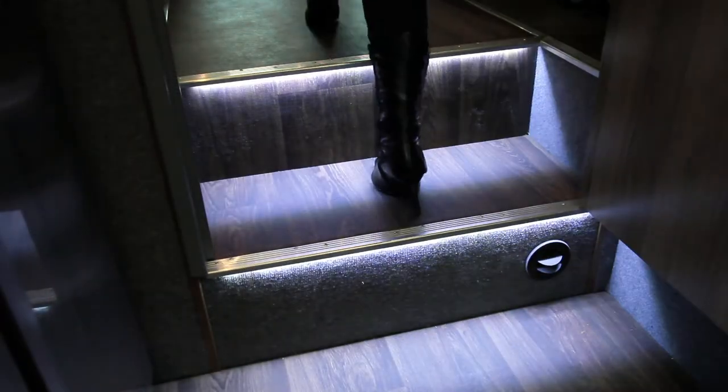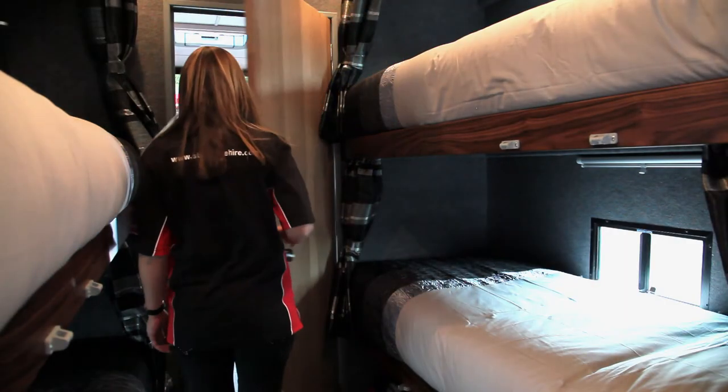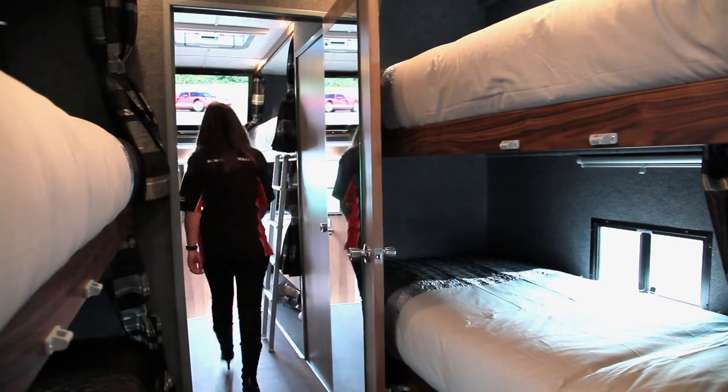Illuminated steps lead you through to the rear of the vehicle, which includes two separate bedrooms each accommodating four people.